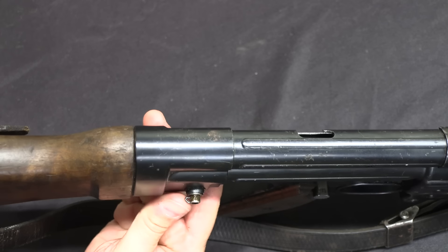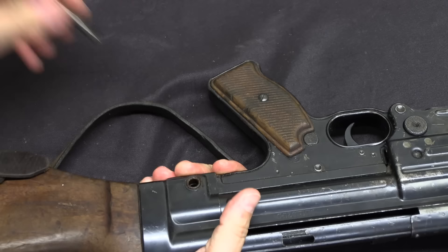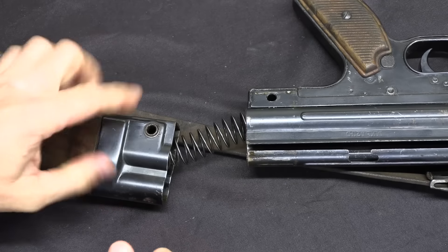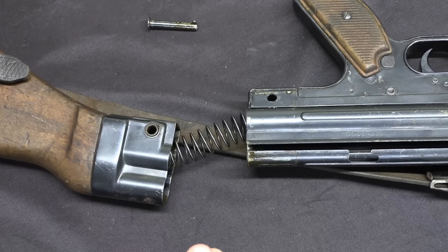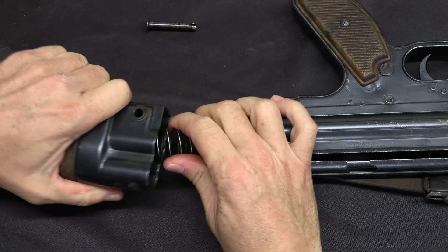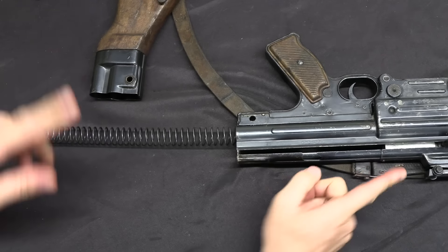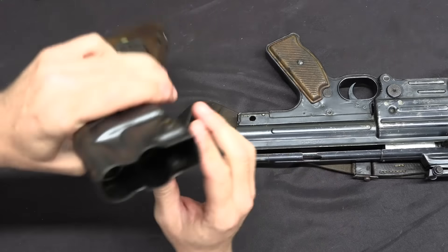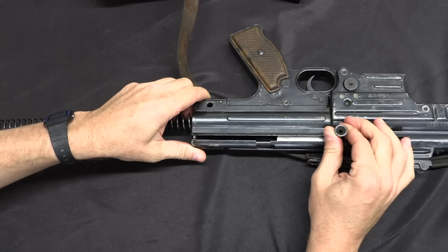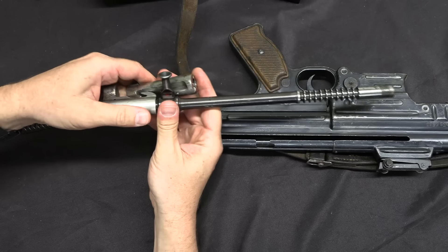There is one spring-held pushpin here. Push that out, pull it out completely — it's not captive — and the buttstock comes off the back of the gun. If this looks like H&K, it's not a coincidence; a lot of H&K stuff was developed from an original basis of the MKB-42H. The recoil spring is connected to the internal, so we pull that out first. The recoil spring nests down into a hole all the way into the bolt. Then we can bring the bolt carrier, bolt, and op-rod out the back of the gun.